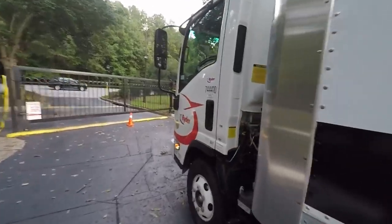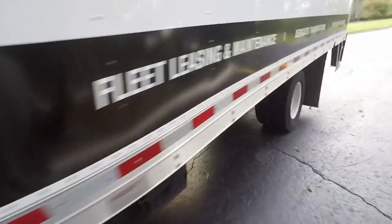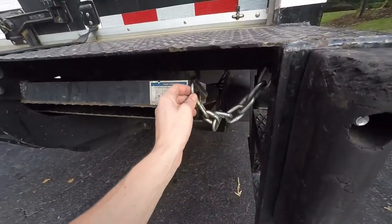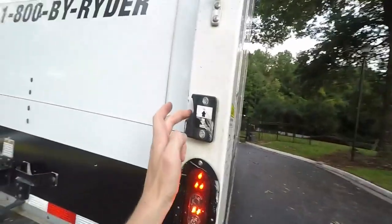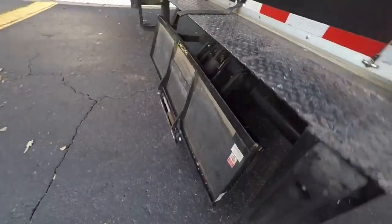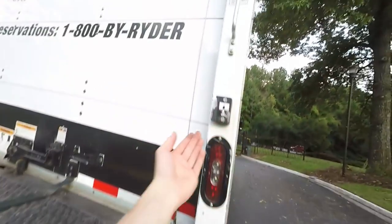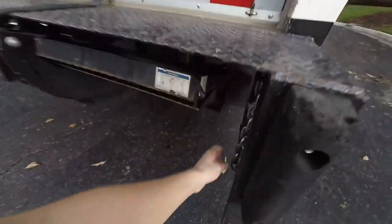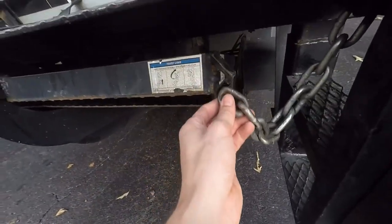I don't like the lift platforms on these trucks — they always seem too short to me. You can't get a pallet on them safely; it kind of teeters and hangs off. This one really needs some grease. It flips out — it's about three and a half to four feet wide. It's pretty quick and capable of 2,000 pounds.